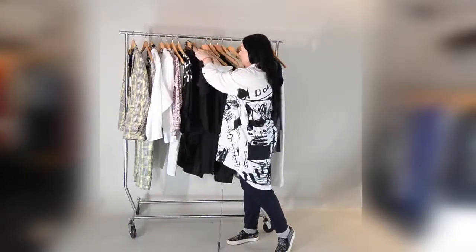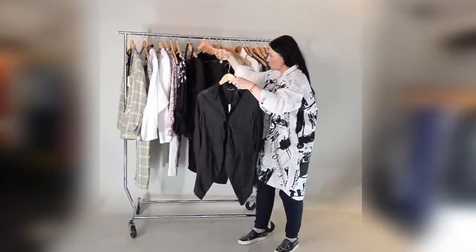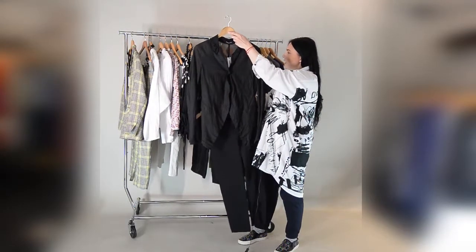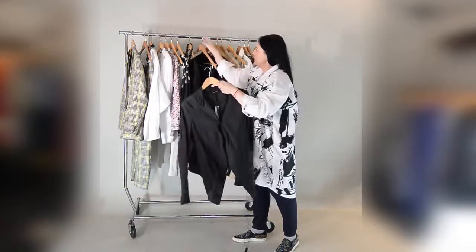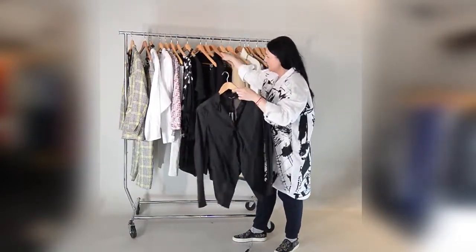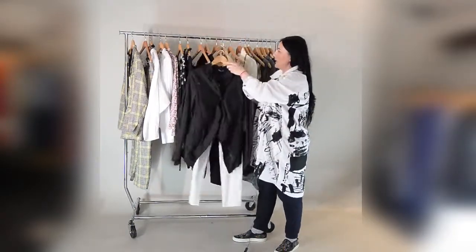Moving forward, we have the black jacket — a true classic. We can wear a plain t-shirt or top underneath with a nice statement necklace, or this jacket can also go with the white trousers.